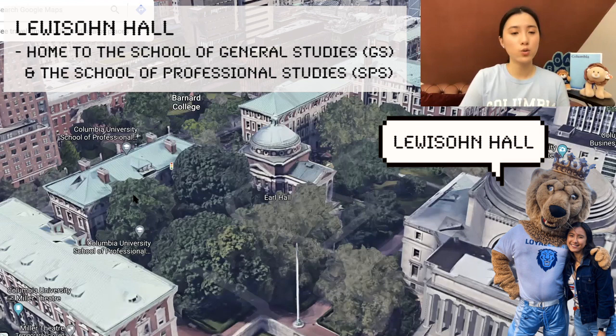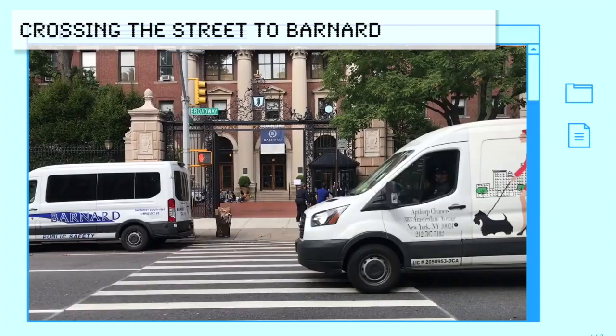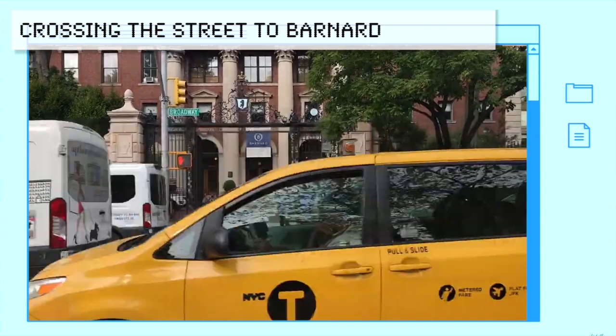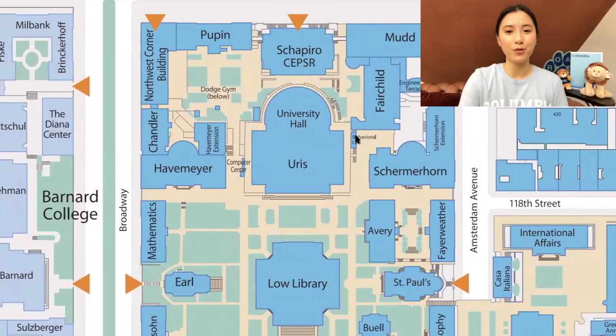Over here is Lewiston Hall, where the School of General Studies has its main lounges. Columbia has four undergraduate schools: Columbia College, which is what I'm in; Columbia School of Engineering and Applied Sciences; Columbia School of General Studies; and Barnard College, which is across the street. Now let's move to the buildings most applicable for undergrads to the north of campus.